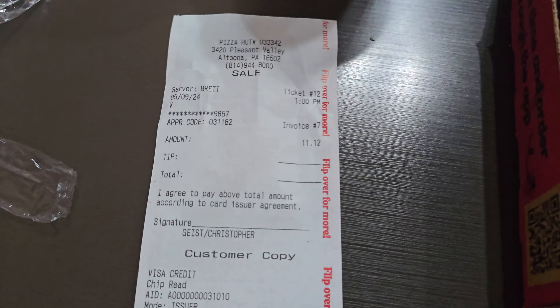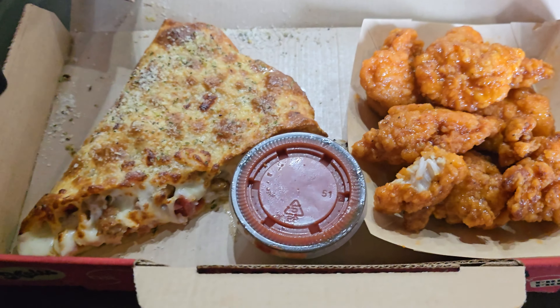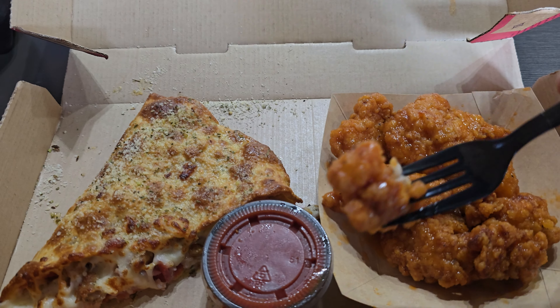That's been a while. Let's look at the damage here first — $11.12. I've ordered it online and it took a little bit of time to get ready. I already took a bite out of the chicken, but it's all pretty good. Those are the buffalo medium boneless wings, which are really good.